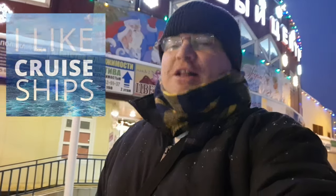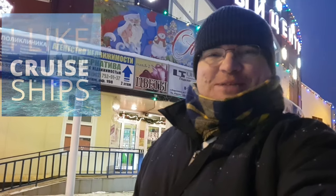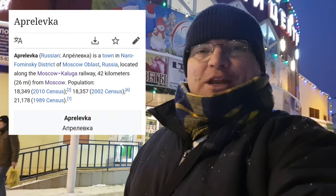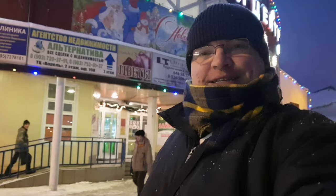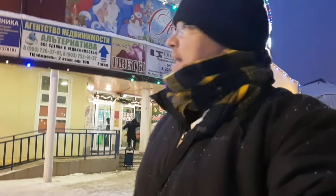Hi everybody and welcome back to the vlog, welcome to Moscow Russia. I'm actually here today in the town where I'm living, it's called Aprelivka, about 45 minutes from Moscow center. We're going to have a look around this market right here. It's called a 'magazin' in the Russian language — basically a supermarket with mini markets inside. The name of the place is called April, so it's the April magazin or April market.